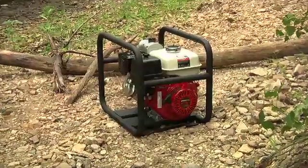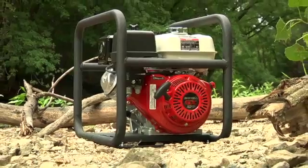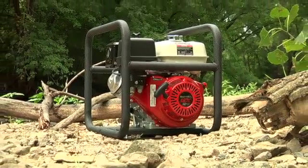A fully welded frame with durable DuPont Black Wrinkle TGIC polyester electrostatic finish holds up to job site abuse and protects the engine and pump. The North Star High Pressure Water Pump, assembled with pride in the USA.